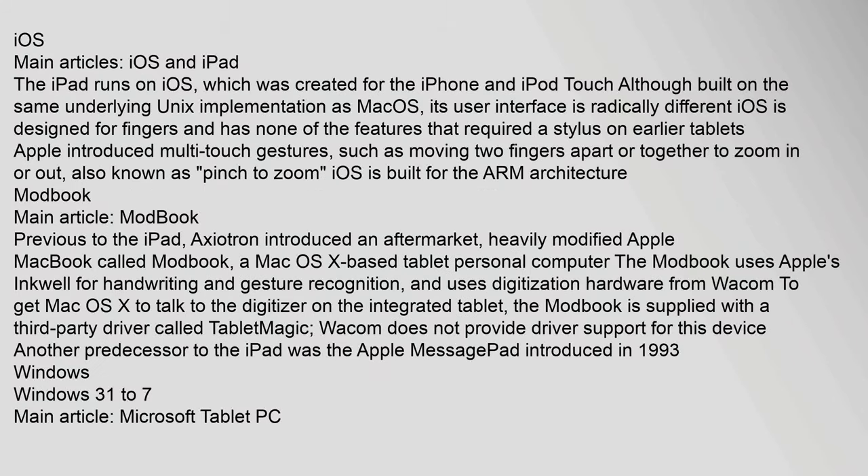The iPad runs on iOS, which was created for the iPhone and iPod Touch. Although built on the same underlying Unix implementation as macOS, its user interface is radically different. iOS is designed for fingers and has none of the features that required a stylus on earlier tablets. Apple introduced multi-touch gestures such as pinch-to-zoom. Prior to the iPad, Axiotron introduced the Modbook, a heavily modified Apple MacBook running Mac OS X as a tablet PC, using Apple's Inkwell for handwriting and Wacom digitization hardware.